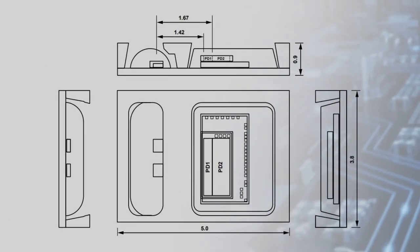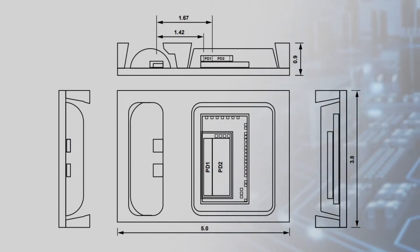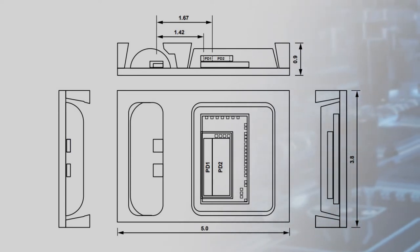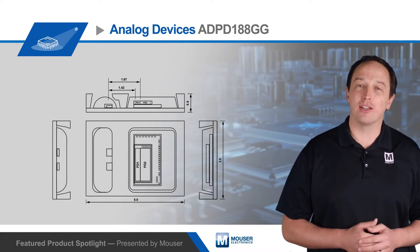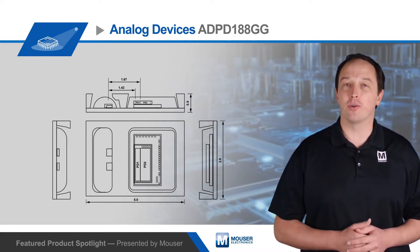The module is designed to simplify PPG measurements. It includes two 525 nanometer green LEDs and two IR photo detectors with IR cut filters. It uses synchronous measurements for best-in-class rejection of both AC and DC ambient light interference. The module is housed in a custom 24-terminal optical LGA package that ensures LED light pulses pass through the subject before entering the photodiodes.